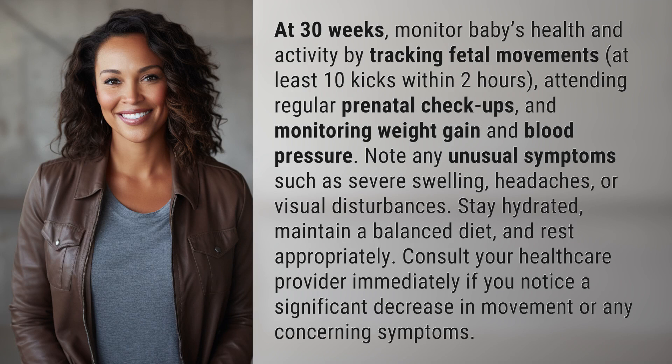At 30 weeks, monitor baby's health and activity by tracking fetal movements — at least 10 kicks within 2 hours — attending regular prenatal checkups, and monitoring weight gain and blood pressure.